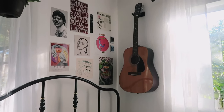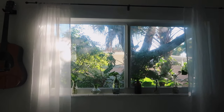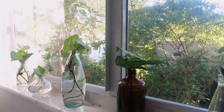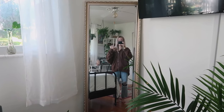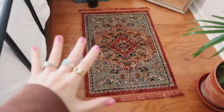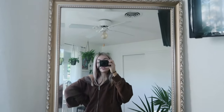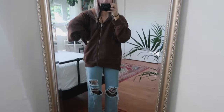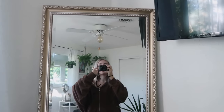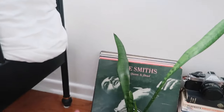Then we have another big window right here and on the windowsill I have a bunch of little plants that I am propagating. Next to the bed I have this little corner with my mirror — I think this corner looks super cute. I am obsessed with this rug I found at Target. I have my mirror which was in my last room and I love it, I think it's so pretty. The only weird thing is my TV is kind of in the way but I can't really move it so I just have to deal with it. On the ground next to my mirror I have some more of my records.